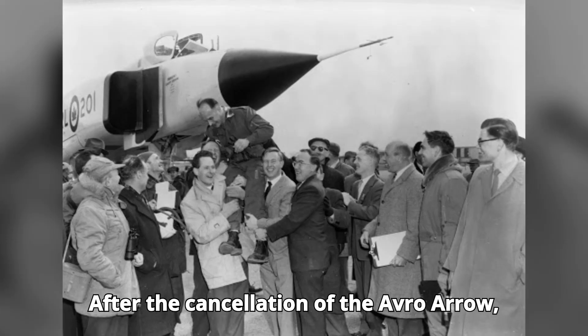The Avro Arrow remains a symbol of what could have been in aviation history. Its advanced design and capabilities were ahead of its time, and its cancellation left many questions unanswered.